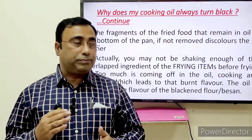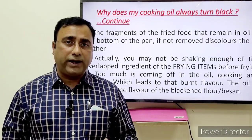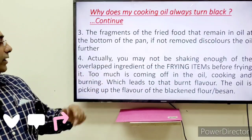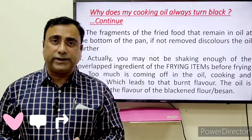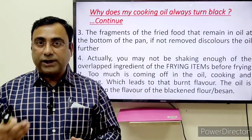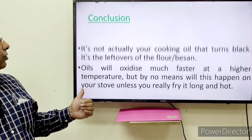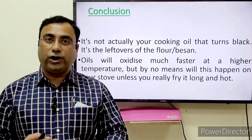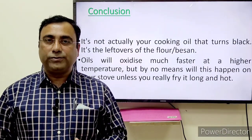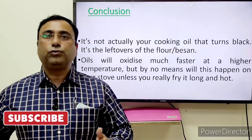The second reason is that the fragments remaining from the fried food at the bottom of the frying pan change the oil further. When you are not straining out the leftover ingredients from the fried oil, they cook and burn, and that gives a bitter taste and blackish color to the oil.